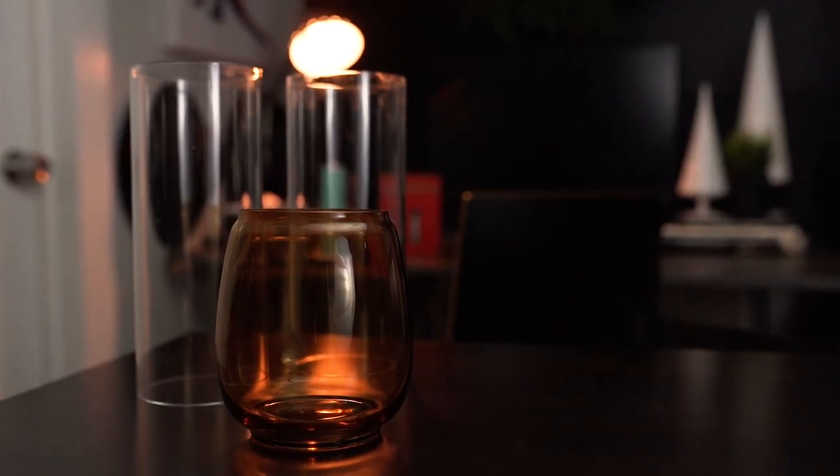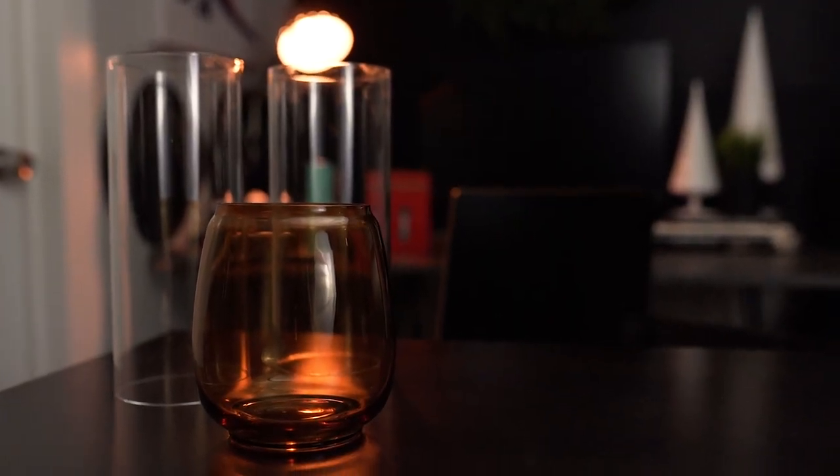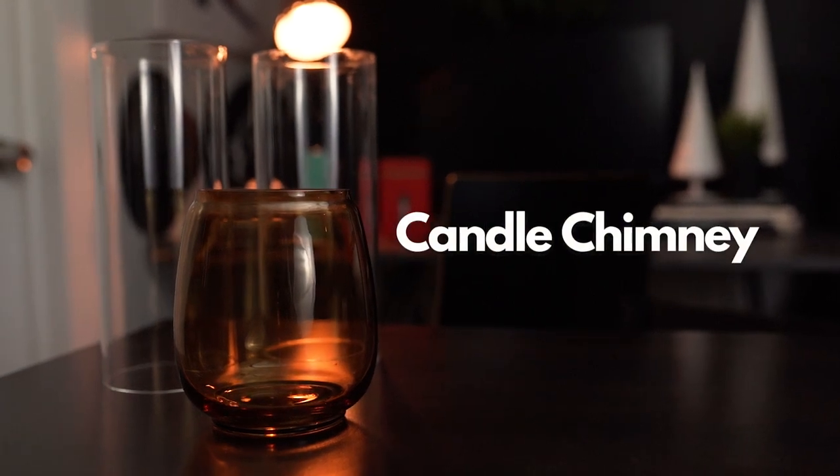Other common names you would find thrown around would be candle shade, candle chimney, or hurricane chimney. So what exactly is a candle hurricane? What is the purpose of it? And is this something that you need? Let's take a closer look into what it is first, which will ultimately answer if you need or want it.